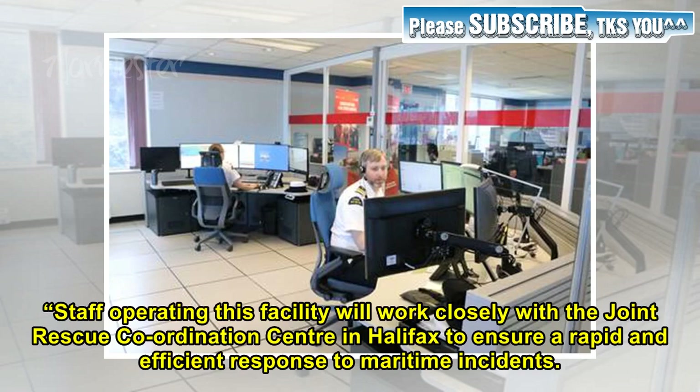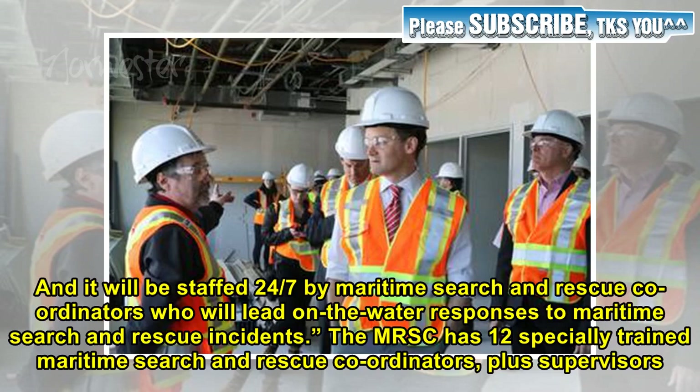Staff operating this facility will work closely with a joint rescue coordination centre in Halifax to ensure a rapid and efficient response to maritime incidents. It will be staffed 24/7 by maritime search and rescue coordinators who will lead on-the-water responses. The MRSC has 12 specially trained maritime search and rescue coordinators plus supervisors.